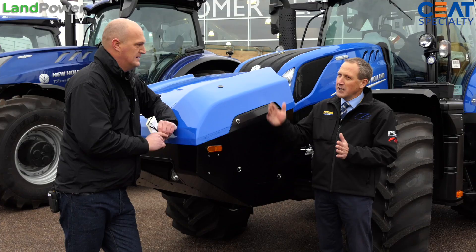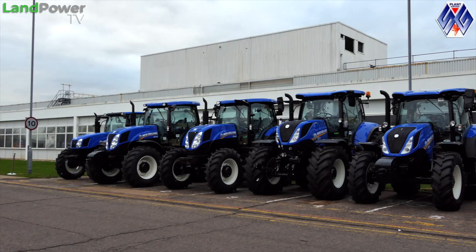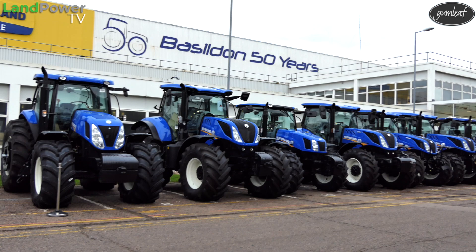I look after anything from the T5 Dynamic Command tractor, so 100 horsepower, right through to the T8, the daddy, the Genesis at 435 horsepower. Anything to do with market requirements, that's my bag. So you've got a big spread of products. Yeah, there's a lot of commonality between the two — some cabs, some transmissions, et cetera — they do fold over quite nicely.